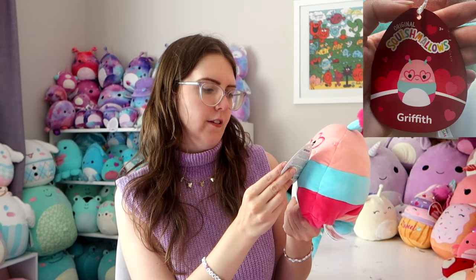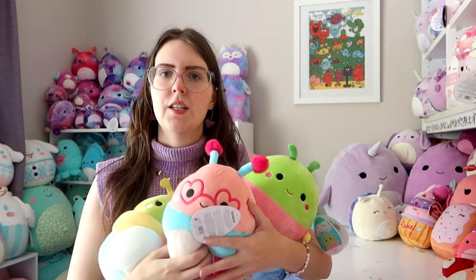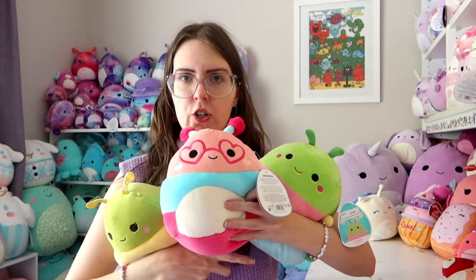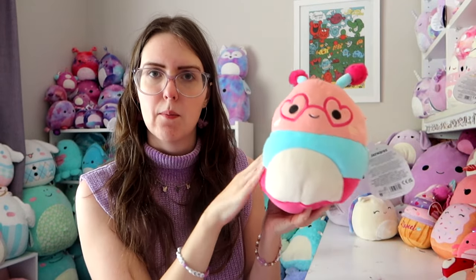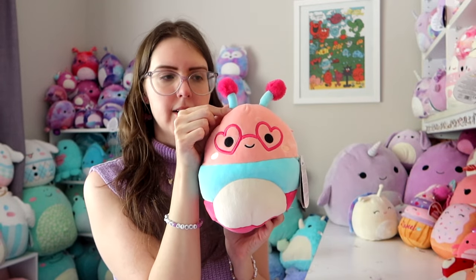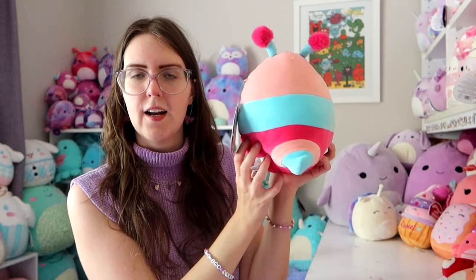Next we have Valentine's caterpillar — its name is Griffith. I really thought this was Valentine's rutabaga but I shouldn't call caterpillars rutabaga. These two are both called rutabaga, so I thought we were just calling all insects rutabaga. I just love these ones so much. I love how they have three distinct different colors. Not only does she have the pink, the blue, the dark pink, she has little heart glasses and little cheeks and fluffy antennas — like little pom-poms. They're so cute.